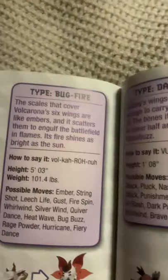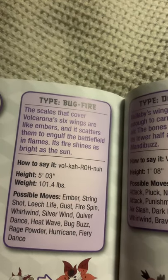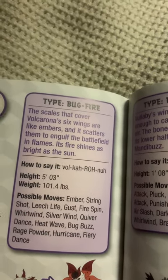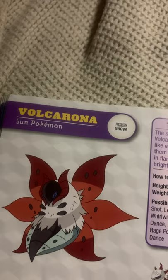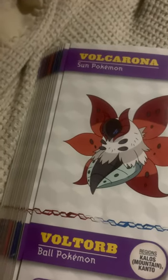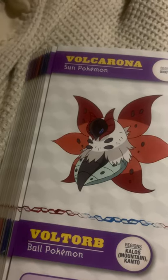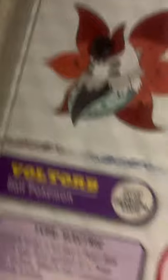Volcarona, the sun Pokemon, and the evolved form of Larvesta. The scales that cover Volcarona's six wings are like embers, and it scatters them to engulf the battlefield in flames. Its fire shines as bright as the sun. Now, Volcarona is a really good Pokemon to use, but unfortunately I caught one so late in the game it was kind of useless, but it still has some pretty good moves.